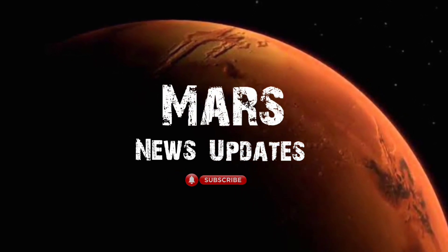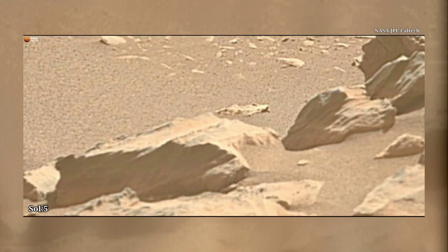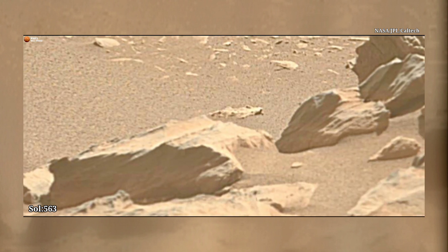Hi friends, you are watching our YouTube channel Mars News Updates. If you are new on my channel, please subscribe for more updates and watch the complete video.